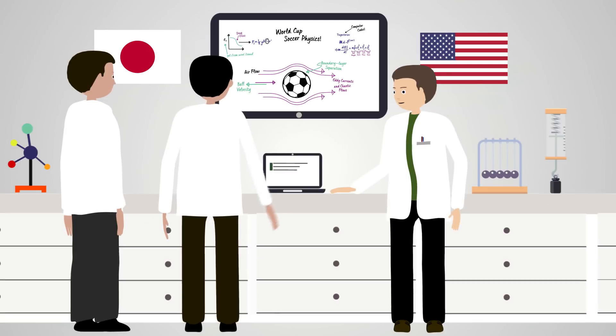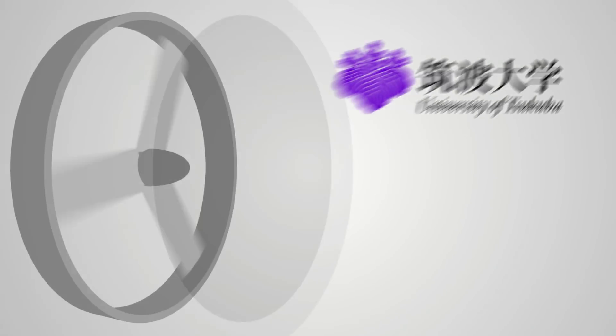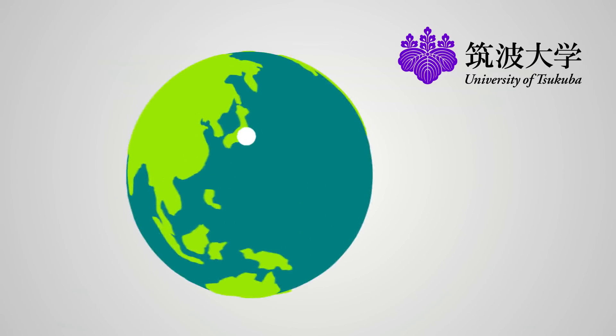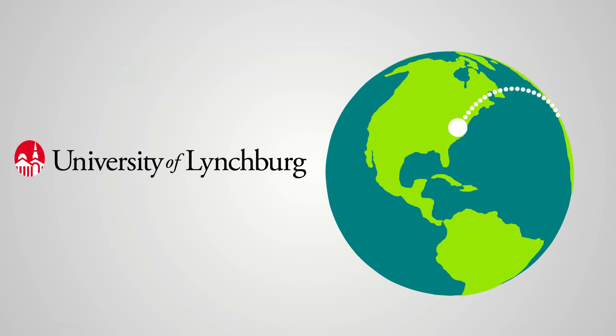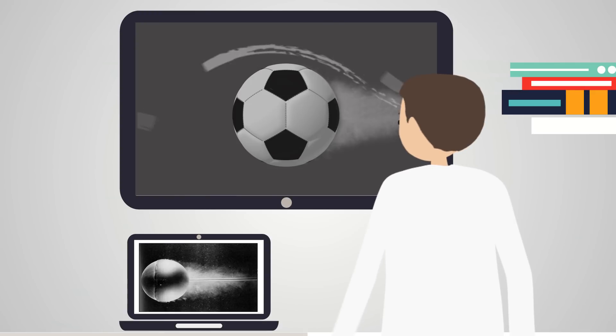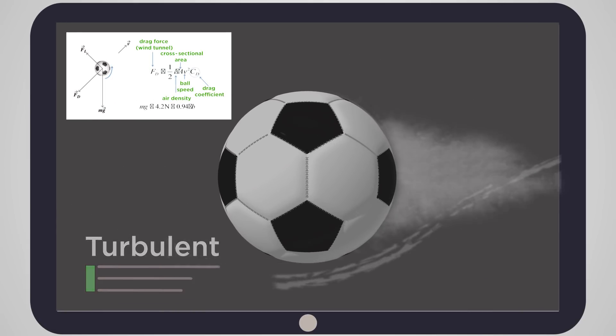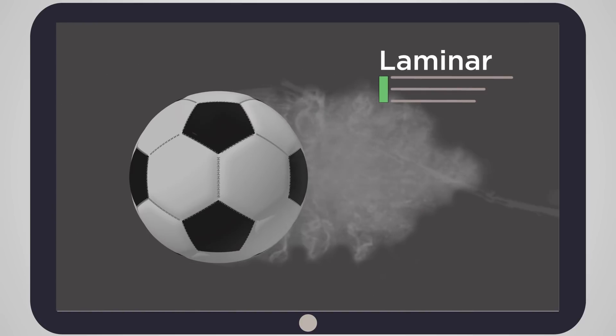A team of scientists in the U.S. and Japan has shown exactly how this works. At the University of Tsukuba in Japan, researchers measure the aerodynamic forces on a soccer ball in a wind tunnel. Their data is sent to the University of Lynchburg, where John Eric Goff analyzes it and puts it into computer simulations. Goff's simulations show how airflow around the ball changes from turbulent to laminar as the ball slows down through the drag crisis.